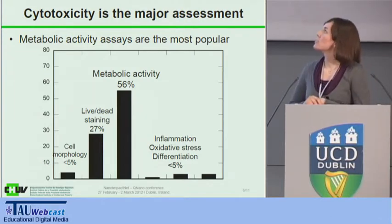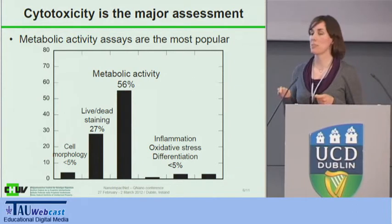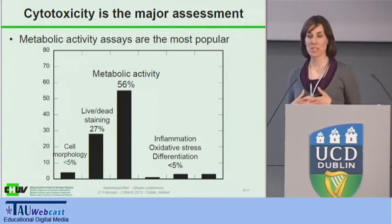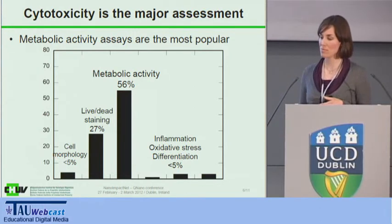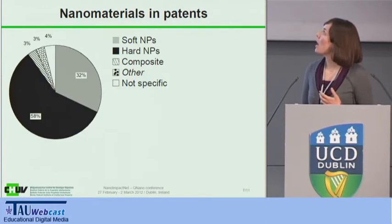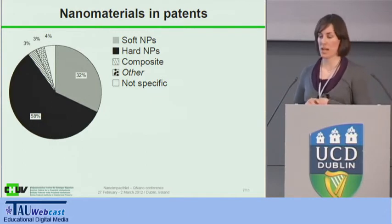Cytotoxicity was the major assessment used, mainly metabolic activity — what you would call pretty simple tests. But this is really what is used by industry or the groups that are patenting their products. Then, looking a little more in detail at what is being patented.